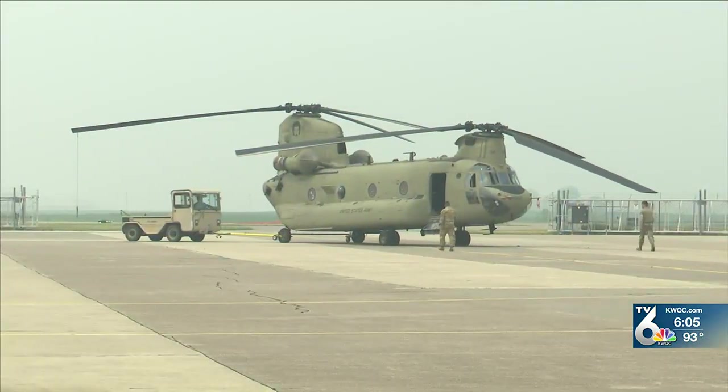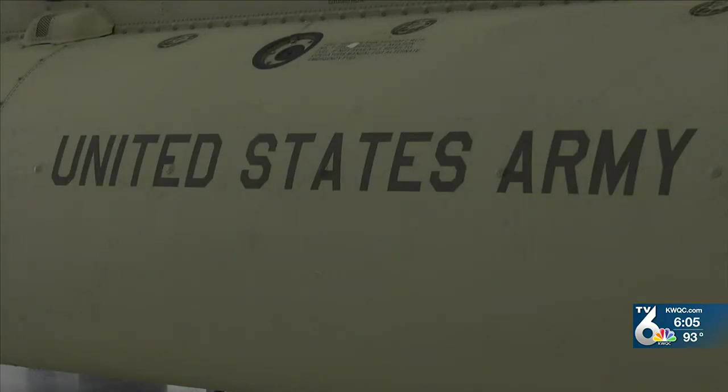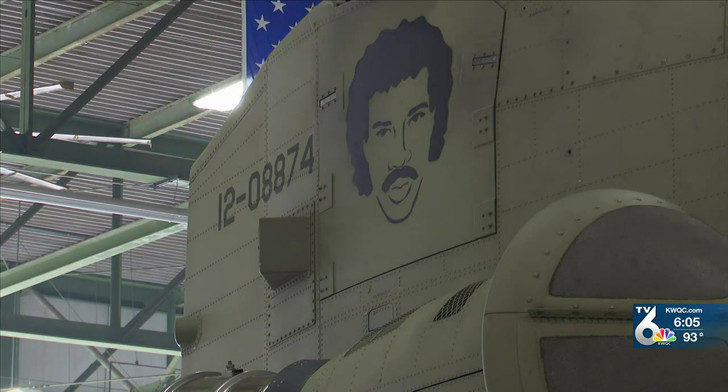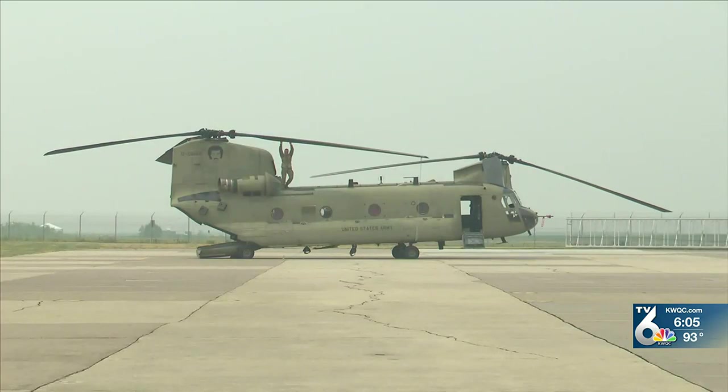The CH-47F is the newest version of the Chinook, which has been in the Army since the early 1960s — an airframe utilized for over 60 years. Age is no factor when it comes to the abilities of the CH-47. This aircraft is so powerful it can handle all kinds of terrain, all kinds of environments, and perform at altitude in the mountains.